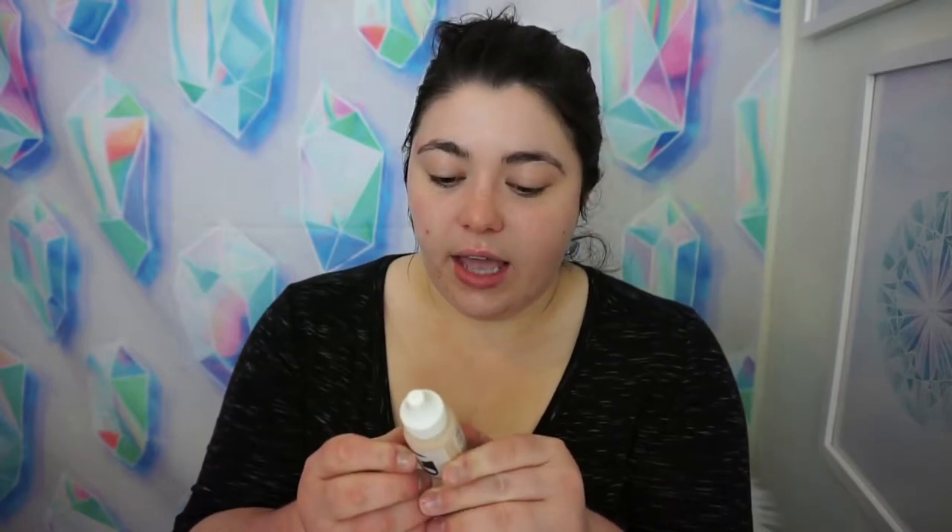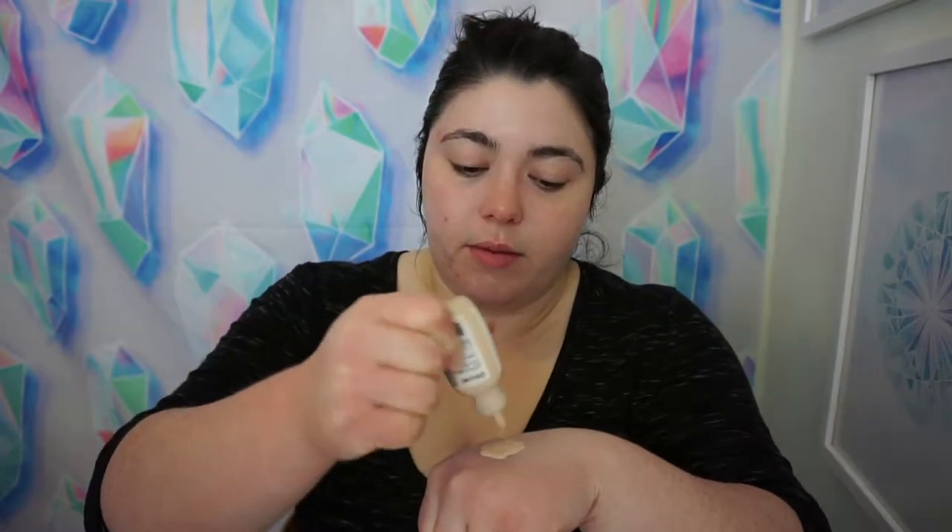Next we are going to use their Perfecting Skin Tint. Shake it up a little bit — it can kind of get separated if you don't shake it before you use it. I usually put some on my hand first, maybe like a quarter-sized splotch. I'm a huge fan of finger applying as opposed to using a brush because I feel like the warmth of your hands helps the product smooth into your skin.